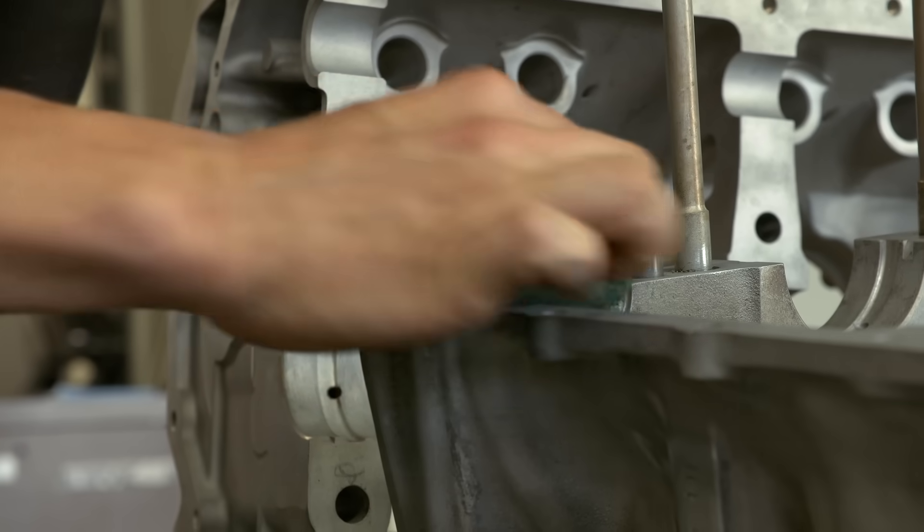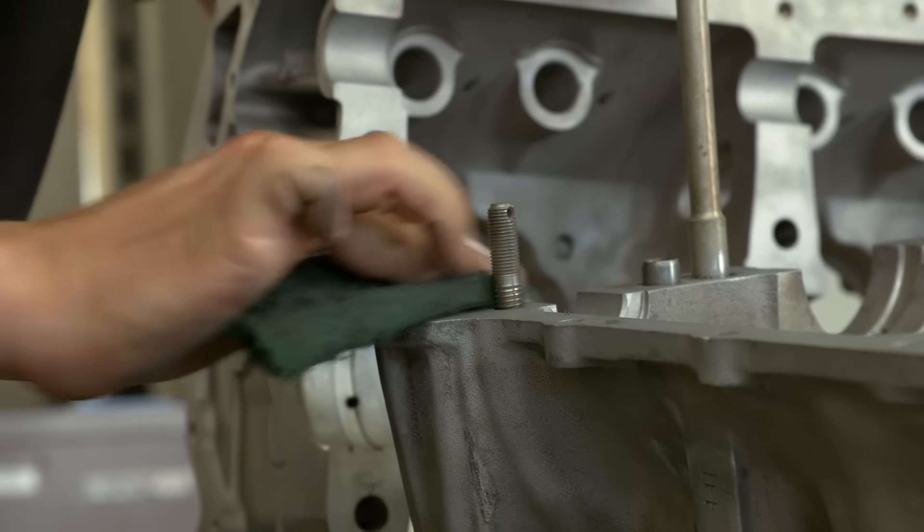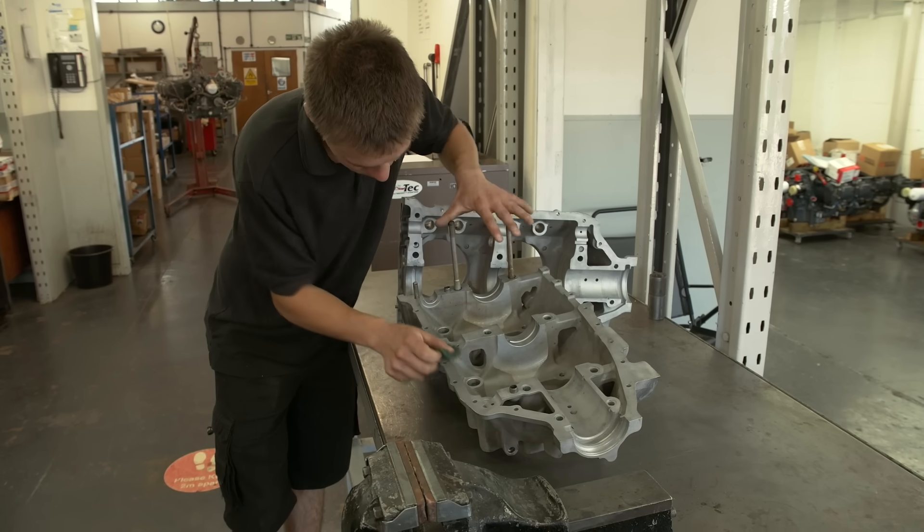If a problem is found, we'll tell you what it is and give you evidence of that problem. It won't be invented. If there's a crack in the crankcase, we'll tell you if it can be repaired and the cost for that. You won't end up paying more than you need to.